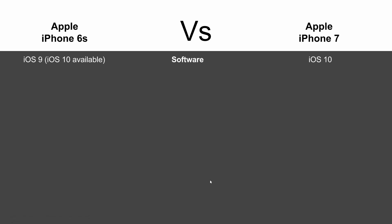First of all, in terms of software, the iPhone 6s does come with iOS 9 whereas the iPhone 7 comes with the new iOS 10. However, iOS 10 is available on the 6s now, so you can easily upgrade. Really there is no difference there — same software.